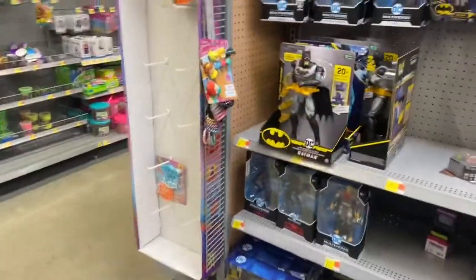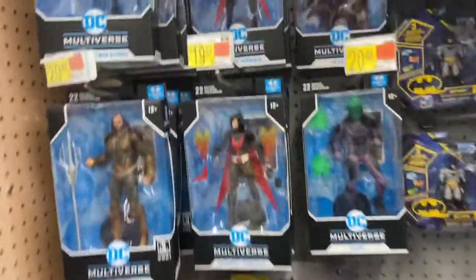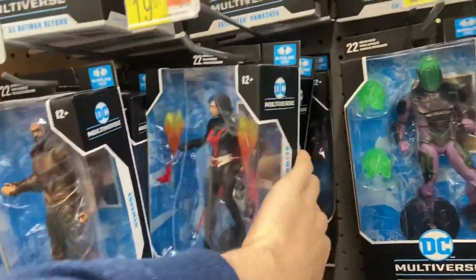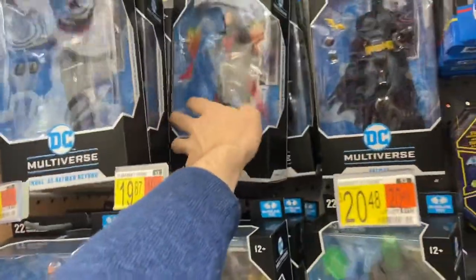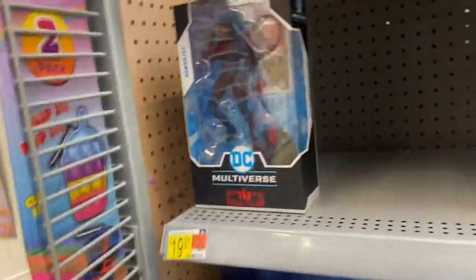And DC — I don't see any of the statues, unfortunately, which I just need that Batman statue. And I do kind of want just the basic Batman figure if they would have it. They've got Penguin, Selina Kyle and Catwoman. Yeah, nothing really.